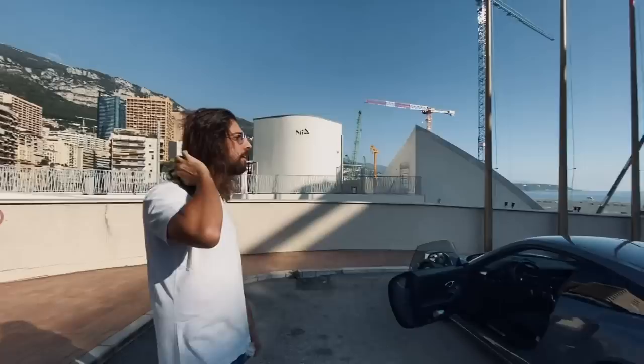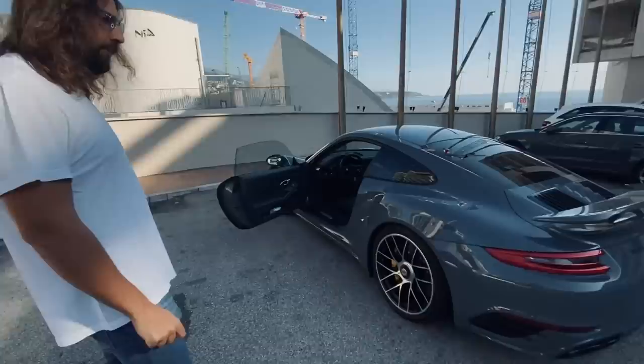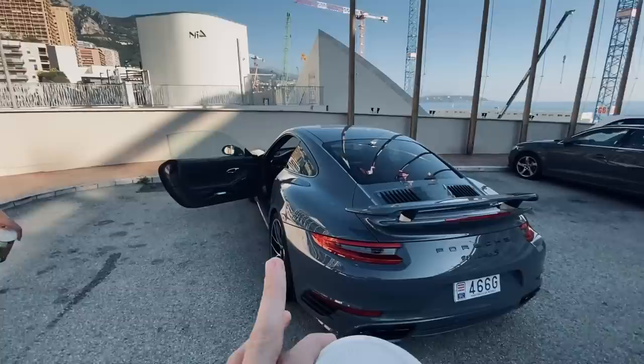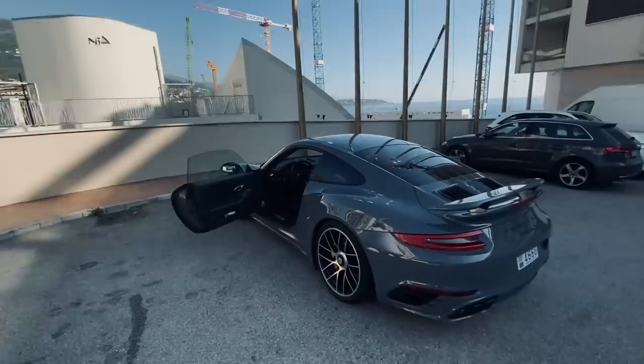You've had basically everything from Ferrari to Lamborghini to Lamborghini LM002 — used to daily that. So a bit of everything, and you've ended up now with a Porsche Turbo S — a very particular Porsche Turbo S. I wanted to walk the audience around the car, and then we're actually going to take it for a drive, and that's when we're going to be able to hear your most recent modification, which is the exhaust.